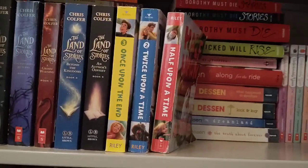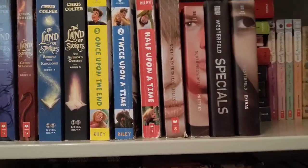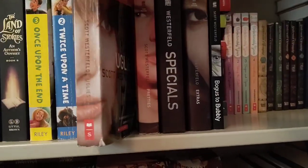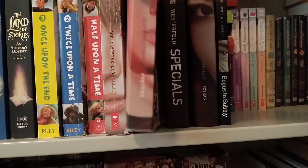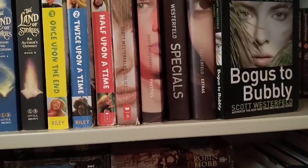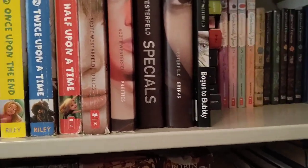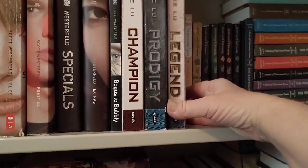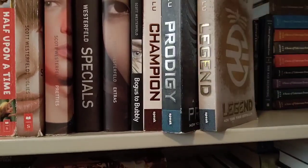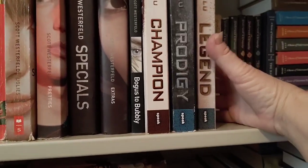I've got the Uglies dystopian series — Uglies, Pretties, Specials, and Extras by Scott Westerfeld. I've also read the companion book, Bogus to Bubbly, so I've finished that series. And I binged the Legend trilogy by Marie Lu — Legend, Prodigy, and Champion — last year or the year before. I thought it was really good and I want Katie to read those too.